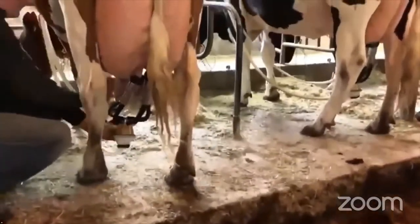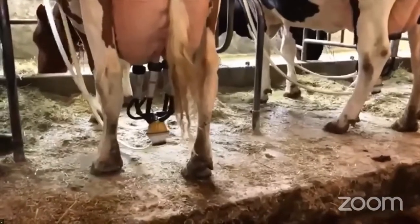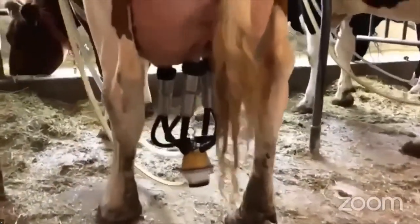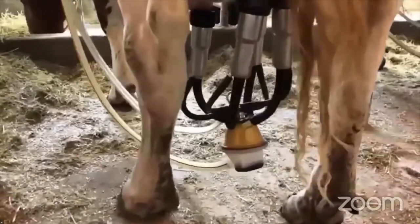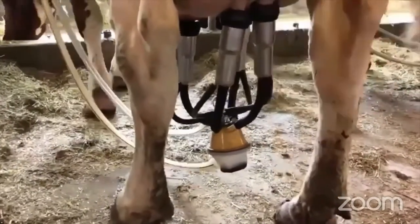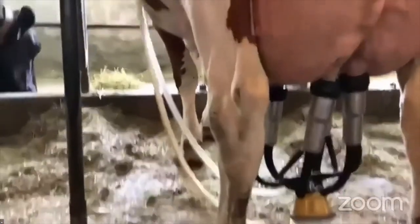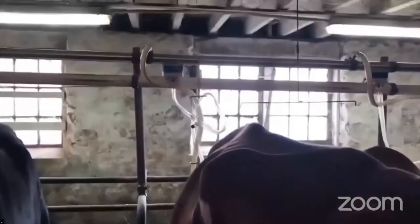Right here we have Brett Hildebrandt, Ty's brother. What he's doing is putting on the milk machine. The milk machine, as you can see on the bottom, there's milk going through the milk claw. The milk claw has four prongs. Those four prongs are hooked up to a rubber inflation to a stainless steel shell. That top hose has pulsation or vacuum, so it's gently squeezing those teat ends to extract the milk for milk harvest. That bottom hose is taking the milk going into the pipeline.